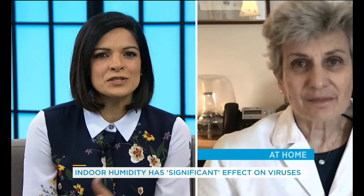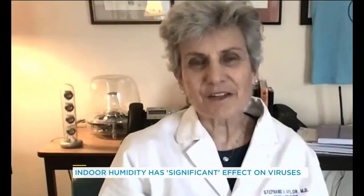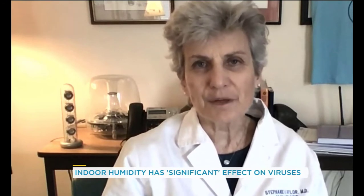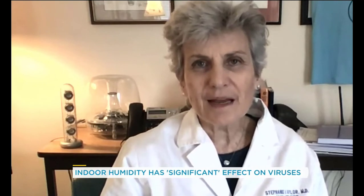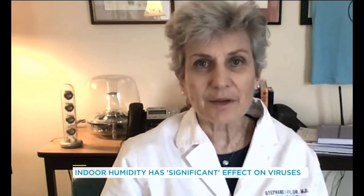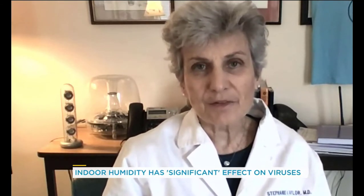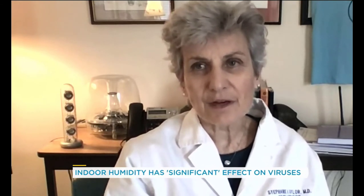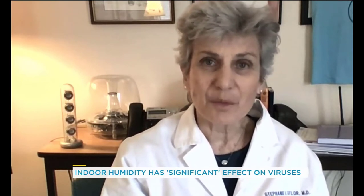Why is this something that's not more widely known or practiced? That's a fantastic question. We have actually known about the benefits of humidification for years, but I think the reason it's not more widely implemented is that in certain situations it can be difficult. If you have a cold outdoor climate and you humidify the inside of your building, unless you have impeccable insulation, you can have areas of condensation, and if you have liquid water you can run into mold problems.